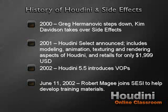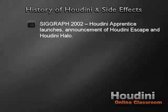At SIGGRAPH 2002, SideFX launched the Houdini Apprentice program, providing access to most of the features of the commercial version with a few small restrictions for the non-commercial app. At the same time, they launched Houdini Escape and Houdini Halo. Houdini Escape provided modeling, texturing, animation, and rendering along with CHOPs and VOPs. Houdini Halo provided a standalone compositing solution built on the node-based procedural architecture of the Houdini line.